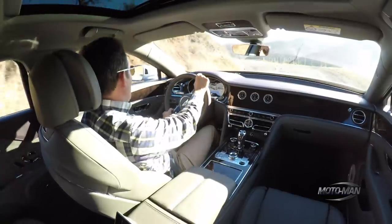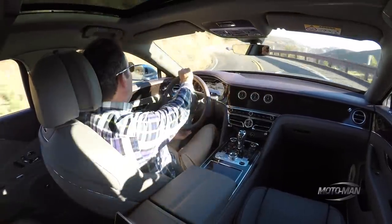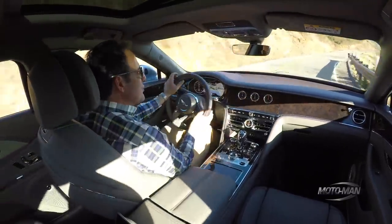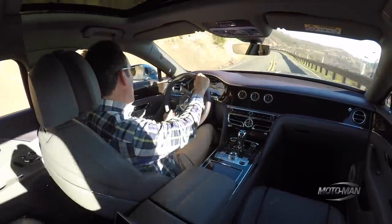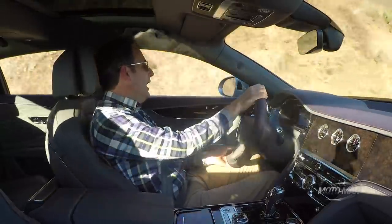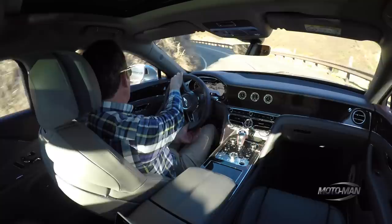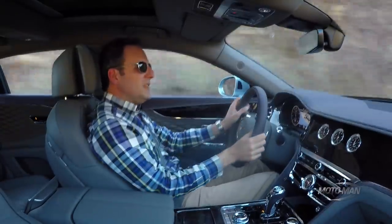One aspect about the driving dynamics I find so surprising is that it doesn't want to plow. A vehicle usually this length and this weight, when you push it too aggressively, you can easily get out over your skis. But here the tendency to plow is very limited — something I really just didn't expect.